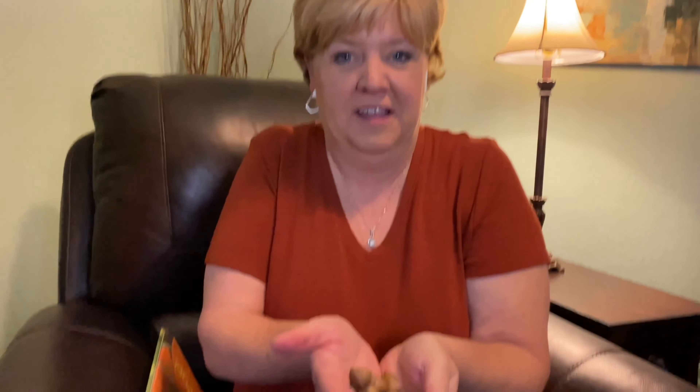Look, I have some of my acorns with me right now. Can you see them? I have a whole handful of them. This book is also perfect for counting. It counts in the book one to ten, and it's a great way to learn to count.